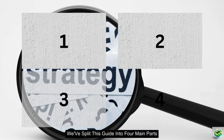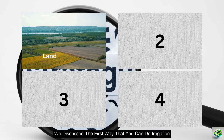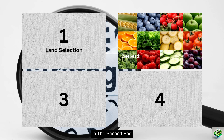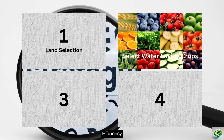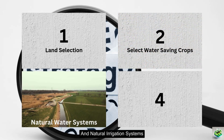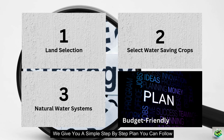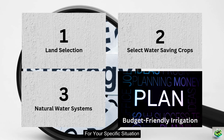We've split this guide into four main parts to make it easy for you. In the first part, we discuss choosing the right land with abundant groundwater. In the second part, we explore water-saving crops that help you maximize efficiency. In the third part, we dive into affordable automation and natural irrigation systems that save resources and effort. And in the last part, we give you a simple step-by-step plan to choose the right irrigation approach for your specific situation.